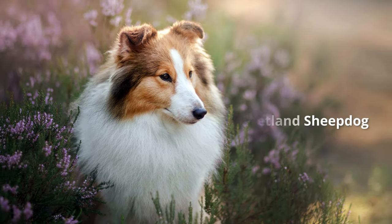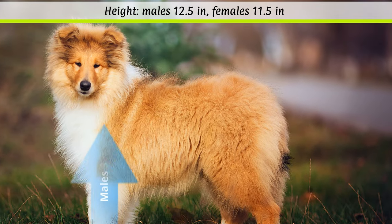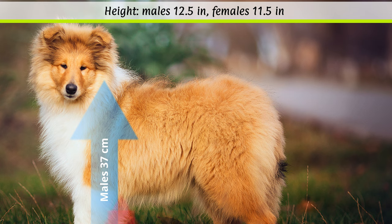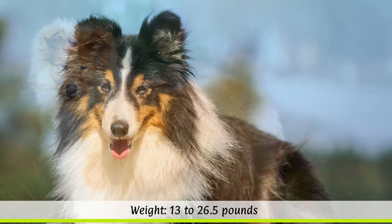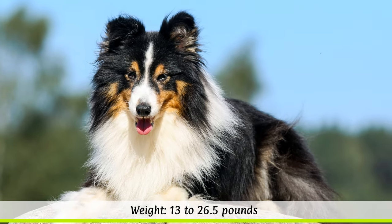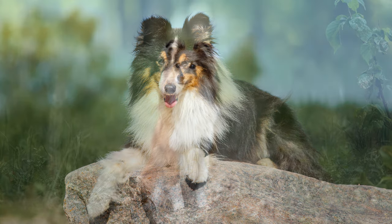Appearance of the Shetland Sheepdog. Male Shelties should ideally have a height at the withers of around 37 cm, while females should be around 35 cm. The weight ranges from 6 to 12 kilos depending on the sex, and their life expectancy is about 12 to 13 years.